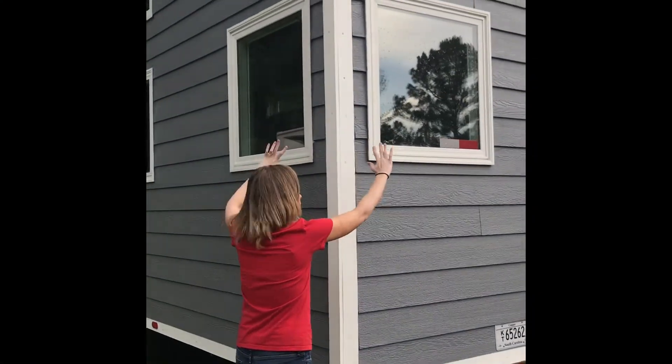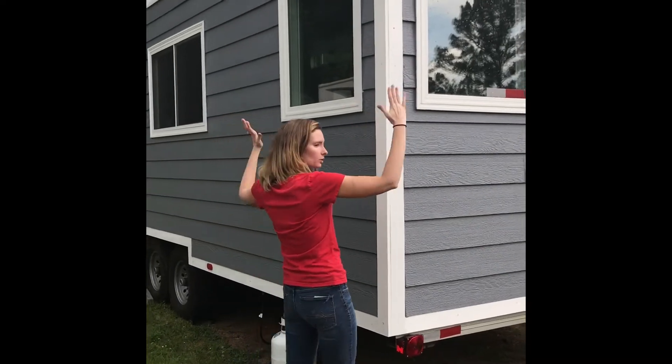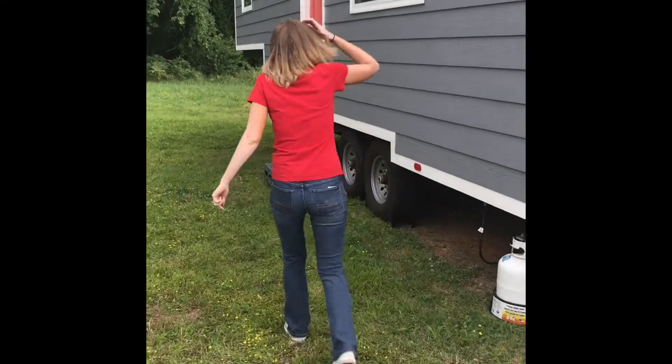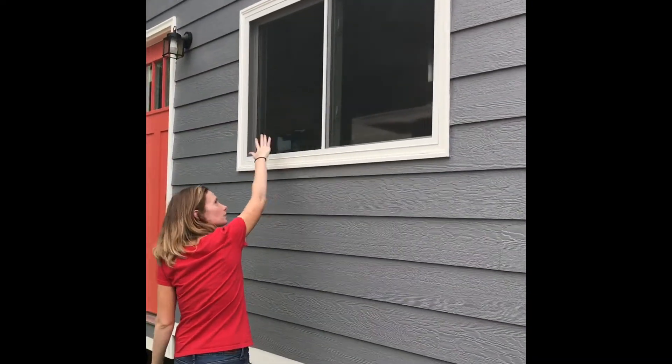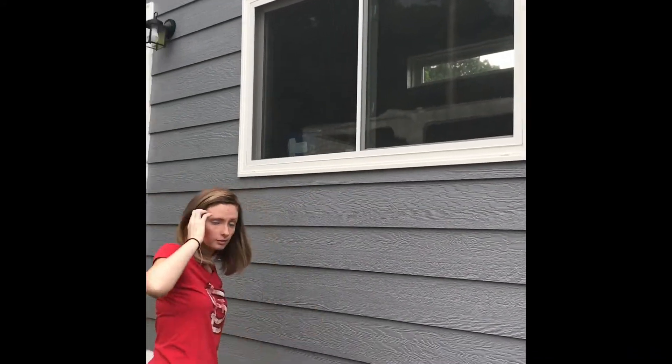So we have these two windows, and these windows crank out — they have a crank in them, and when you turn them the windows go like this, it's really awesome. This window slides either way, so this one can go this way and then that one can go that way. Pretty awesome.